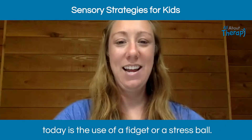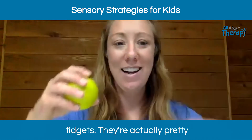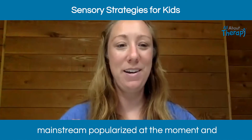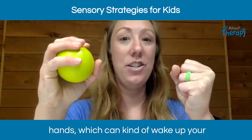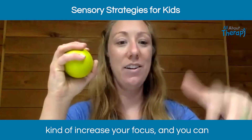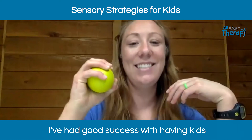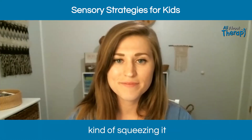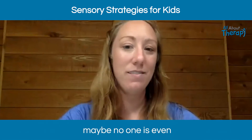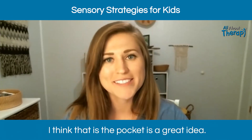The last tool is a fidget or stress ball. There are tons of different fidgets out there — they're pretty mainstream right now. With a stress ball, you can squeeze it and get a lot of deep pressure input in your hands, which can wake up your hands before writing and increase focus. You can fidget with it while doing schoolwork, and I've had good success with kids putting it in their pocket at their desk at school — squeezing it discreetly so no one even realizes they're using a fidget.